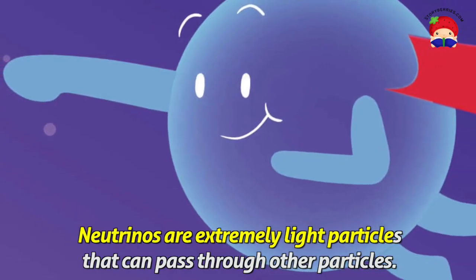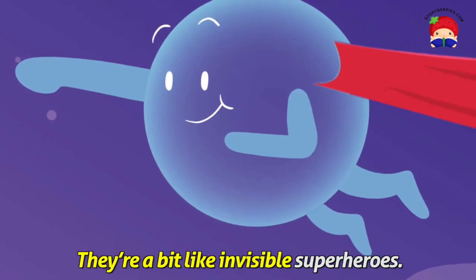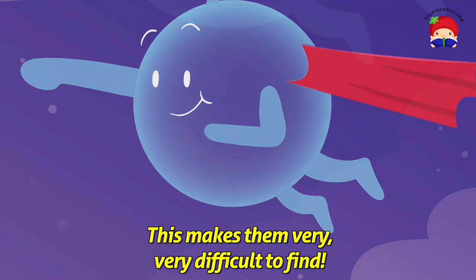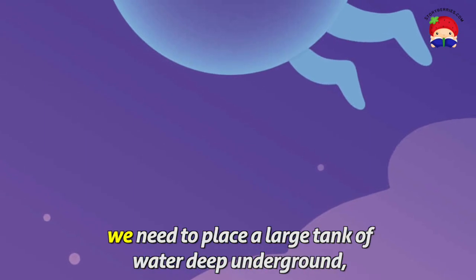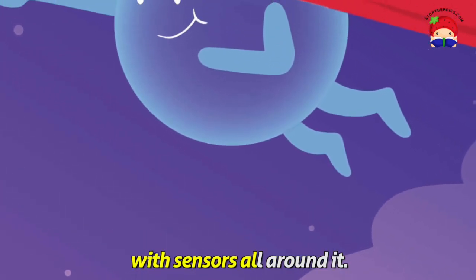Neutrinos are extremely light particles that can pass through other particles. They're a bit like invisible superheroes. This makes them very, very difficult to find. In fact, to detect one of them, like any good evil villain, we need to place a large tank of water deep underground with sensors all around it.